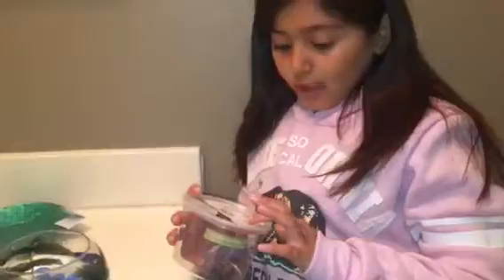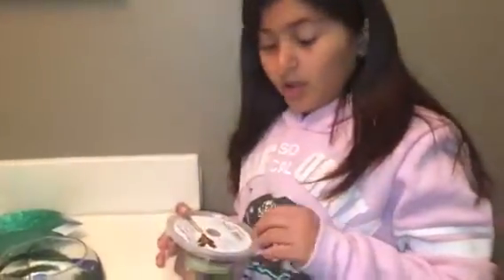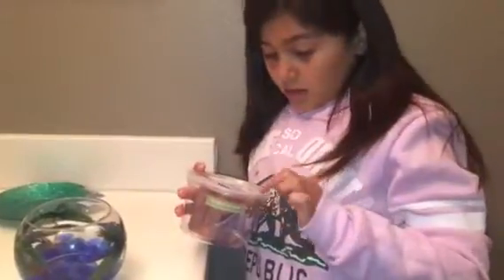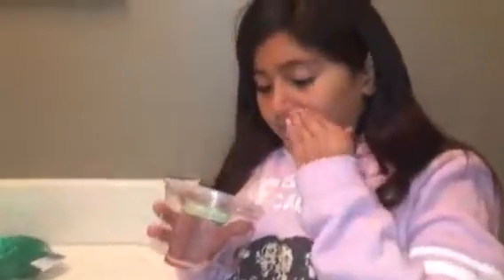By the way, this is his old tank that we had him in — this is what it came in. The basic care: change the water weekly with spring water, and keep it out of direct sunlight because you don't want your fish in the sunlight. Those are the basic care things.